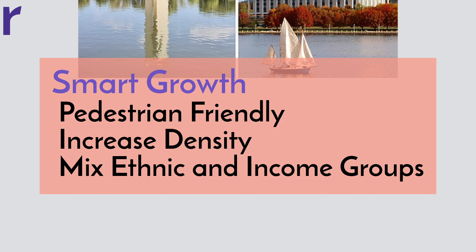Those kinds of smart cities use smart growth. That means they are pedestrian friendly and built to increase the density to medium or high density. It is also important to mix ethnic and income groups so that you don't create pockets of different income groups or ethnic conflict.